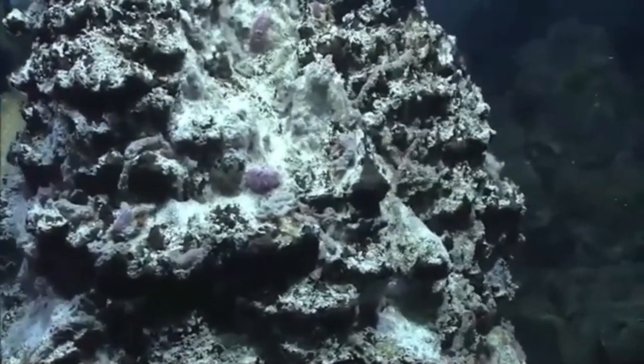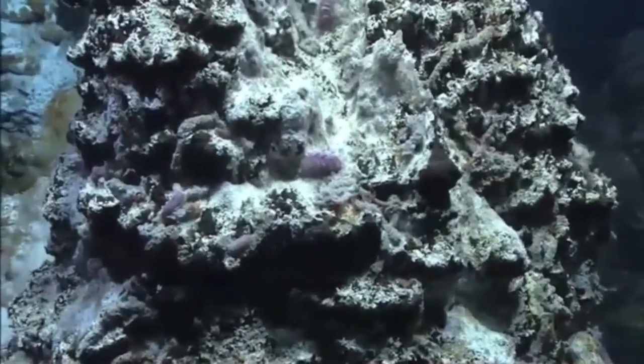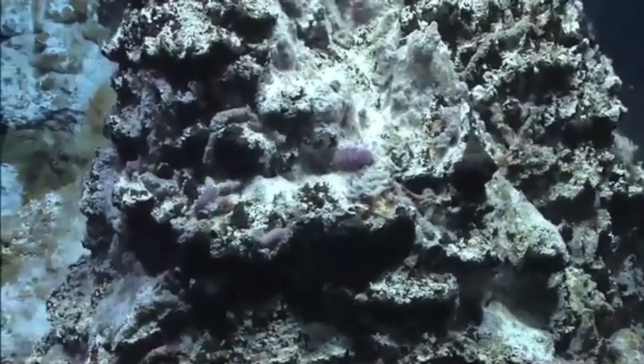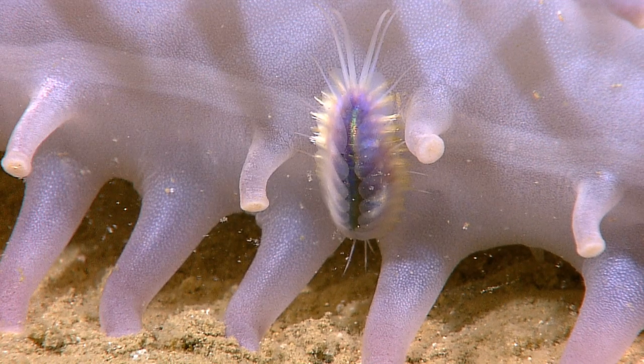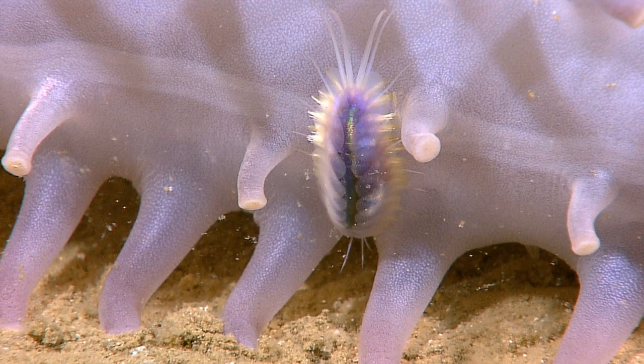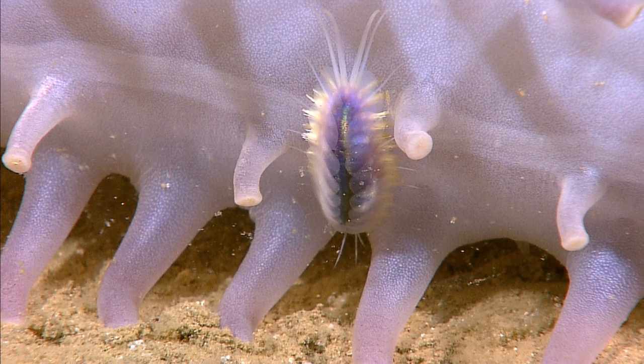They normally creep along the bottom, hiding in crevices, under rocks, and in algal holdfasts. Some occupy burrows and tubes. Many live in association with other organisms like echinoderms, mollusks, sponges, or other polychaetes.